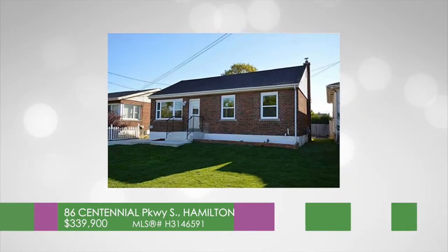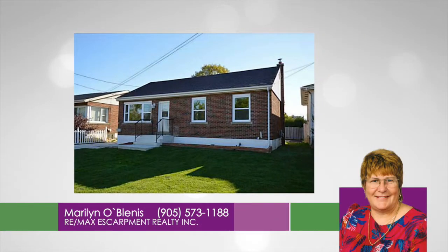For more information call Marilyn O'Blennis, RE-MAX Escortment at 905-573-1188.